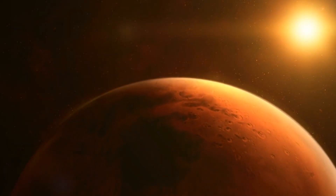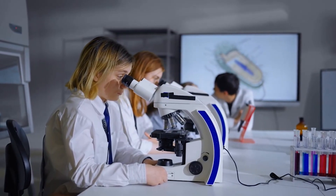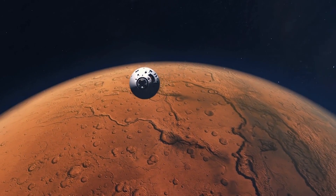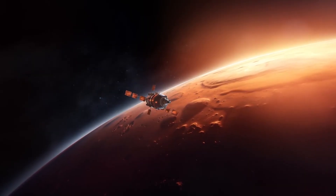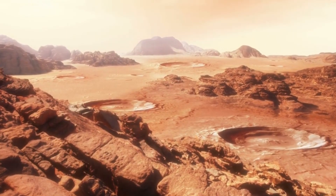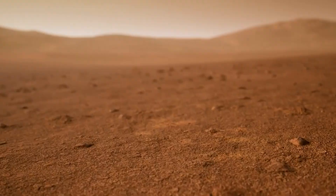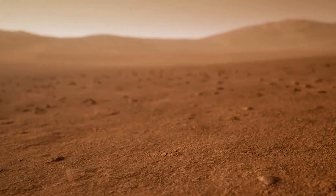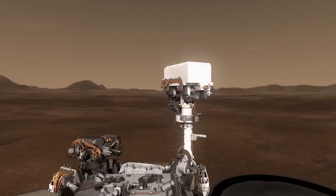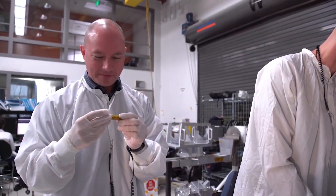The revelation of a subsurface environment seemingly capable of supporting microbial life ignited a fevered response across the scientific community. The crystalline chamber, buried under nearly a kilometer of compressed sediment, appears to have been protected from the brutal radiation that bathes the Martian surface. Laboratory simulations suggested that the porous nature of the crystals would allow pockets of water mixed with perchlorates and briny salts to remain liquid at sub-zero temperatures. Within those pockets, the rover's instruments detected fleeting signatures of methanogenic compounds and complex organic polymers that strongly resemble rudimentary cell membranes.